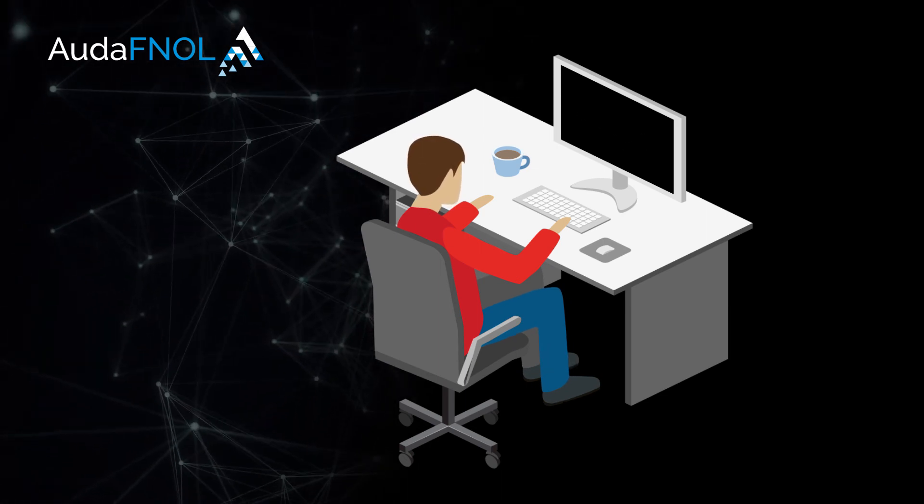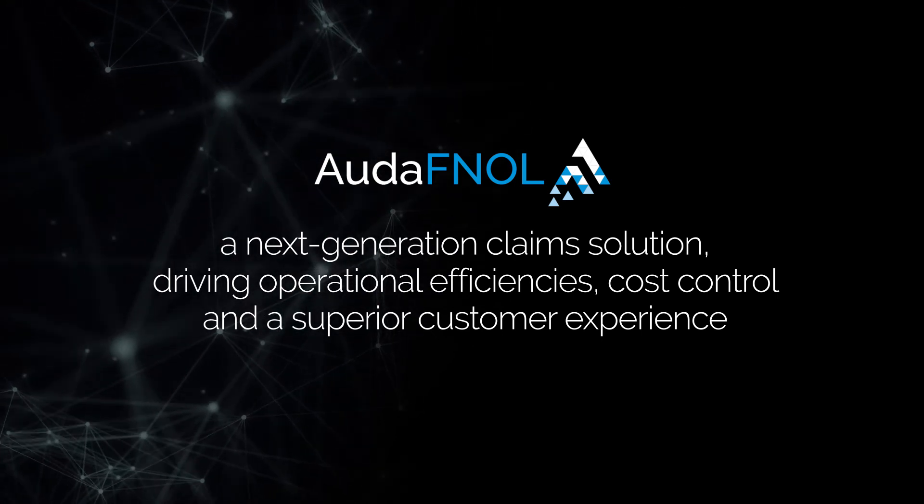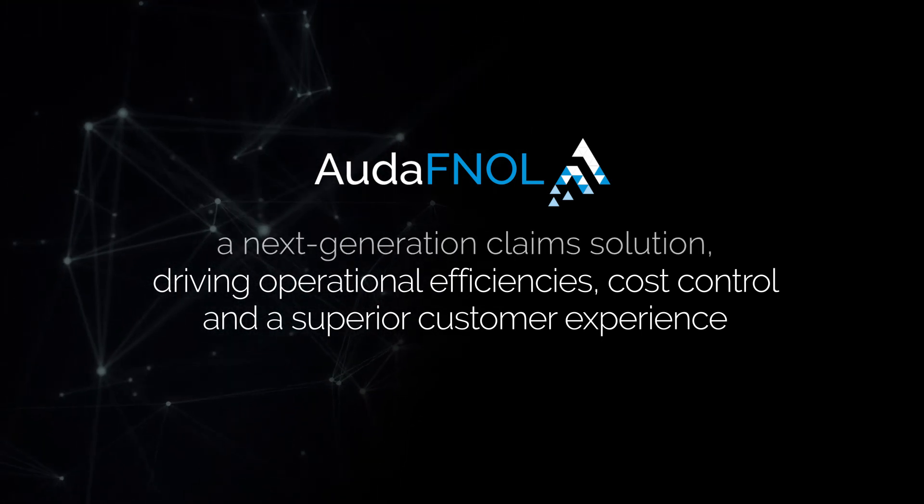You value your customer relationships. So do we. Ouda FNOL — a next-generation claims solution driving operational efficiencies, cost control, and a superior customer experience.